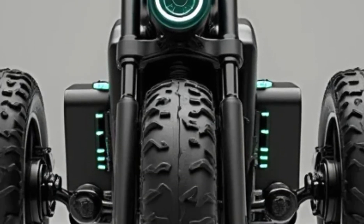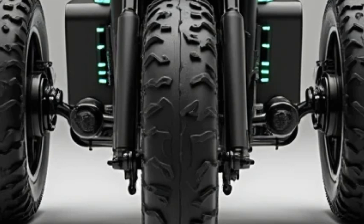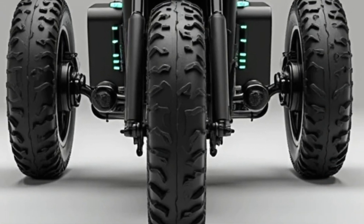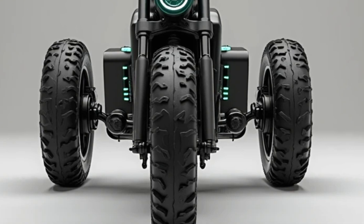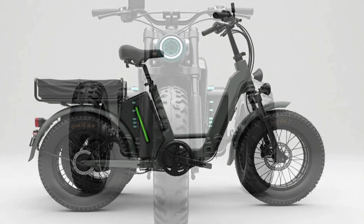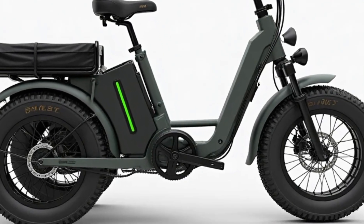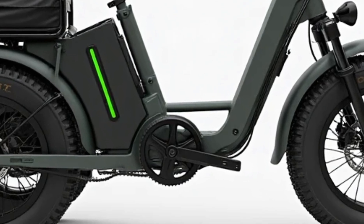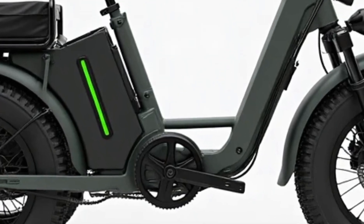One of the highlights of the Pucky Puppy is its versatility. It comes with a rear cargo area that can be configured for food delivery, packages, or even a passenger seat. There's also built-in smart tech, including a digital dashboard, GPS tracking, anti-theft alarm, and a mobile app that connects to your smartphone for remote monitoring and diagnostics.